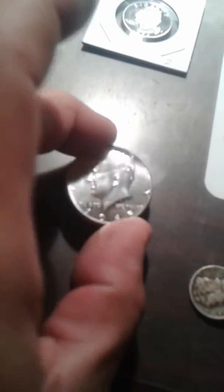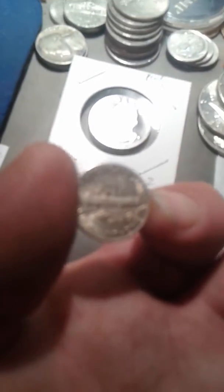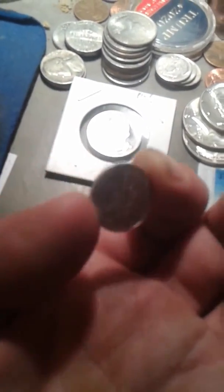Picked up a couple little Barber dimes, and did have to grab three of these 40-percenters because they're in really nice condition — that's one I haven't gotten in a flip yet. There's also a gorgeous Mercury dime that was also in his cheap dime bin.